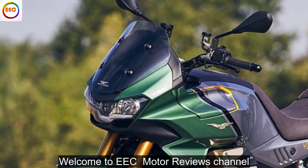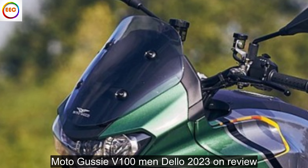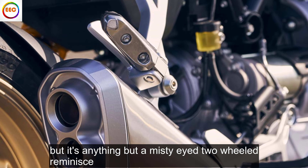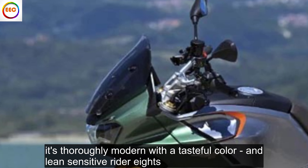Welcome to EC Motor Review's channel. Moto Guzzi V100 Mandello, 2023 onwards — review. But it's anything but a misty-eyed, two-wheeled reminisce. It's thoroughly modern with a tasteful color dash and lean-sensitive rider aids.